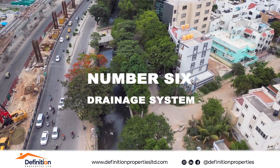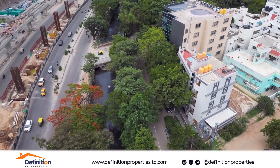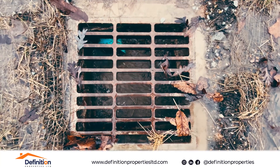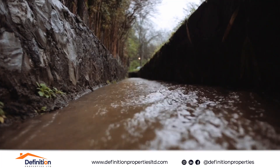Number six: drainage system. Inspect the drainage system to avoid flood-prone areas. Ensure that the house has a good drainage system to prevent water logging during the rainy season.